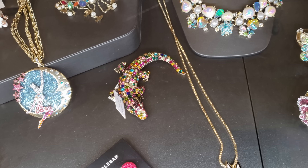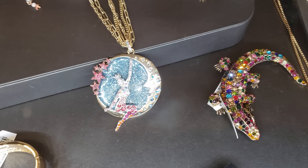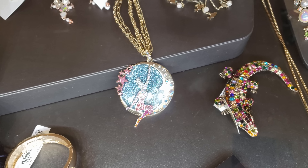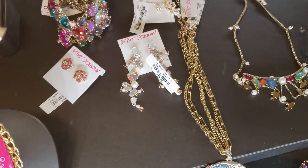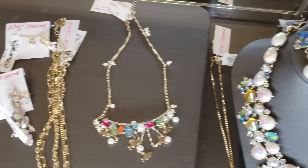Look at that lizard. Isn't that cool looking? Oh my gosh, Betsy Johnson. Look at that. I think that one's $42, it says. Wow, we even have a cat one. How cool looking.